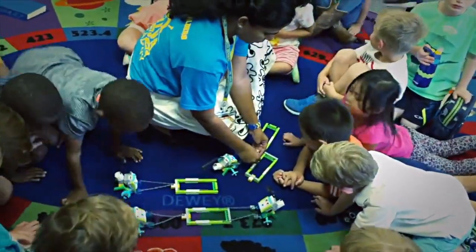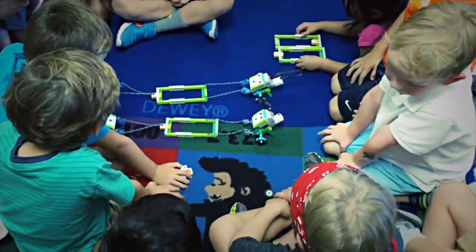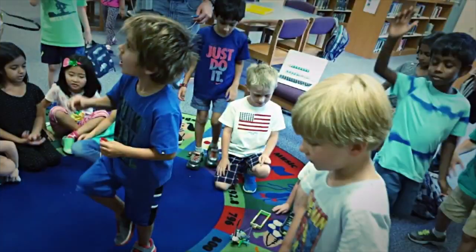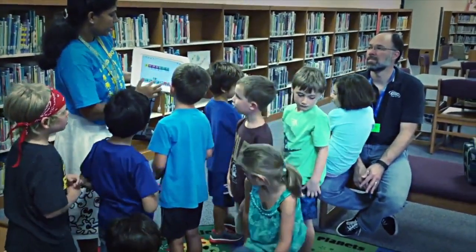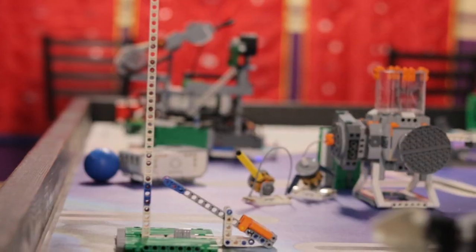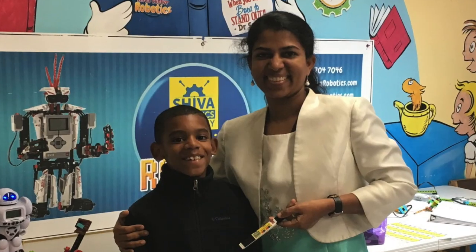Structured play activities are the need of the hour for today's education. That makes education more fun. All the answers are just a click away, so students should be challenged to tackle problems which have more than one correct answer. This reduces their fear of failure.